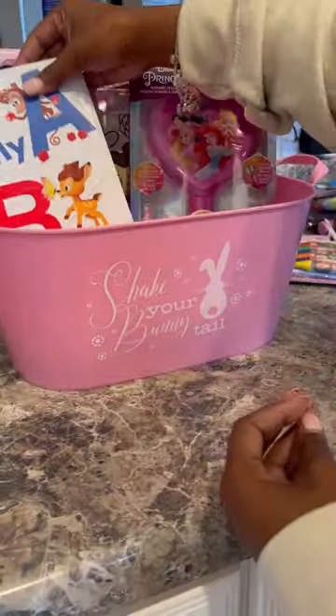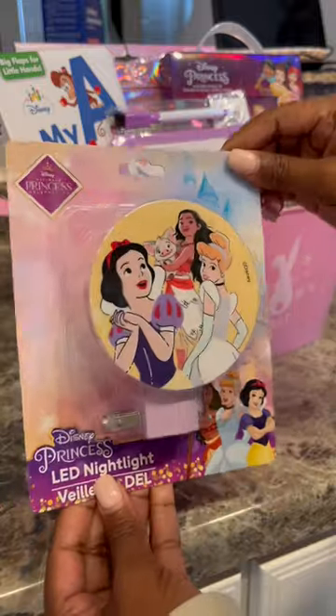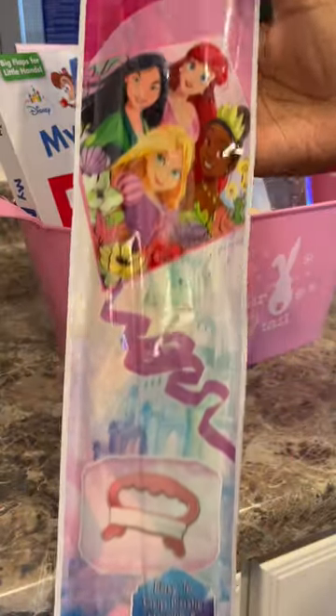We also added a whiteboard — it is princess themed, also super cute. Night lights, because they're scared of the dark, and then this kite — I thought it was the cutest thing ever. Bunny ears, it's Easter, why not?